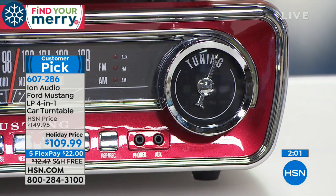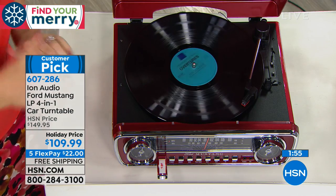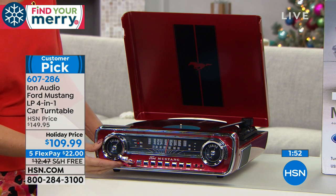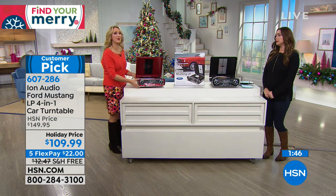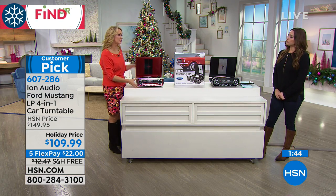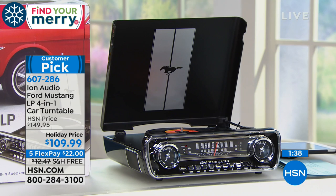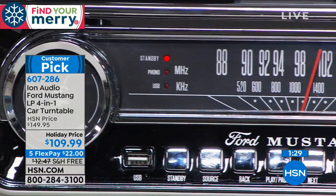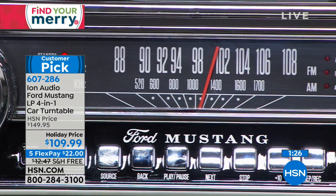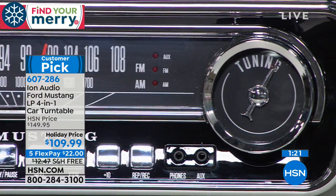AM/FM radio built in, USB listening, all three speeds. We're counting down — 80 red left. Black is stunning as well, with that glossy fast paint look. Get it before it's gone — only about a minute and a half before sell-out on this. $22 on your charge card, free shipping and handling. A huge customer pick that sold out last year and well on its way to selling out again. I'm not sure they'll be able to bring these back before the holiday.